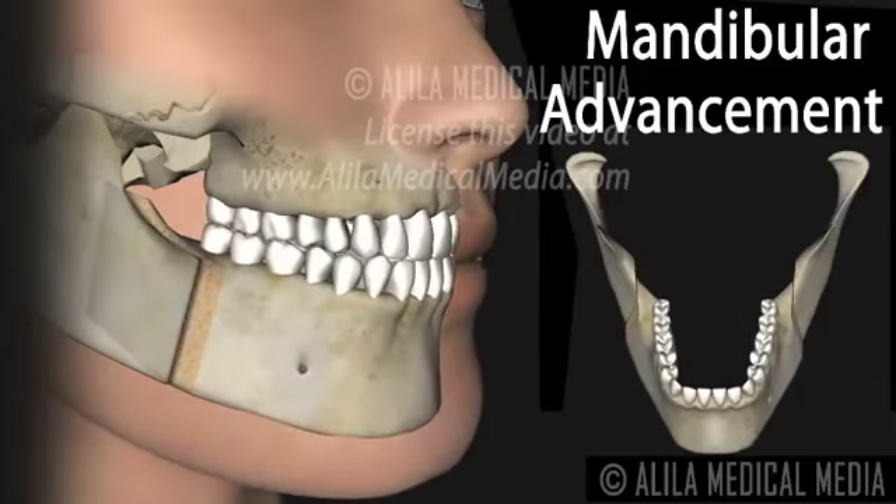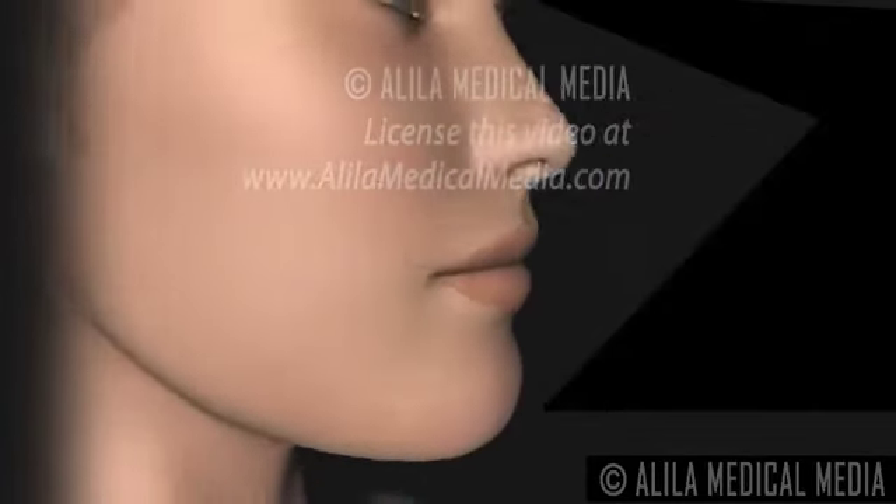Orthognathic surgeries are commonly performed in combination with orthodontic treatments and may take several years to complete.